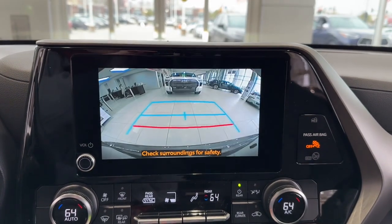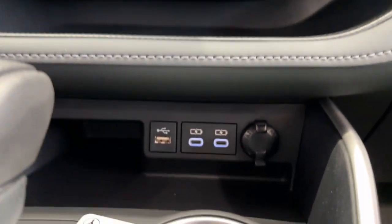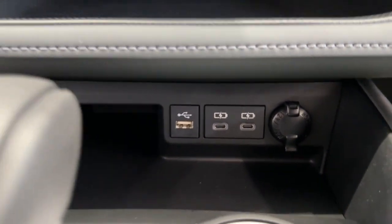Third-row seat, aluminum wheels, dual-zone AC, stability control. Feel the confidence that comes standard with this safe and solid Highlander.